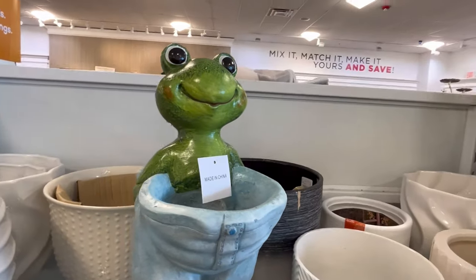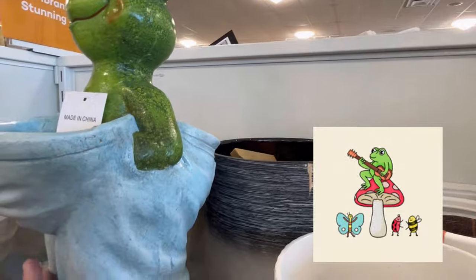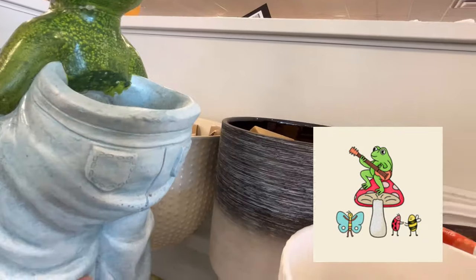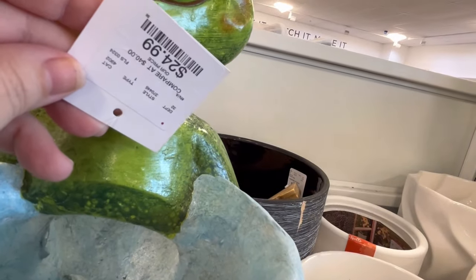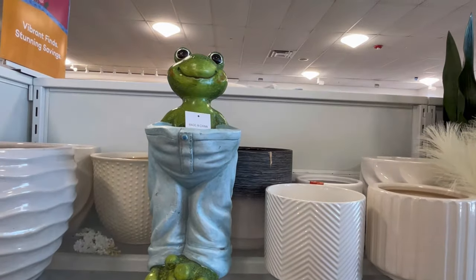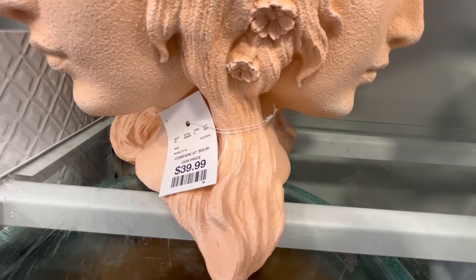Y'all, look at this frog with these big old pants on! Now if you've made it this far, y'all leave me some frogs down in the comments below. And this was really kind of cool — I think it's like a little birdbath, and it's very unique. It's actually only $25. I think it's really cute, it's quirky — which is my style. Y'all let me know what you think about that.